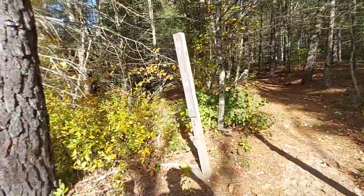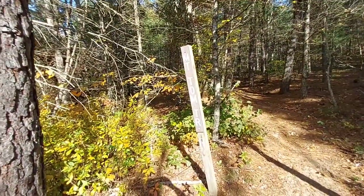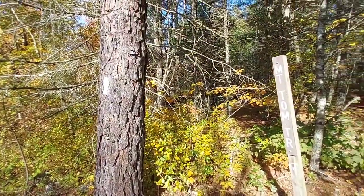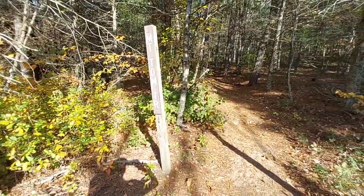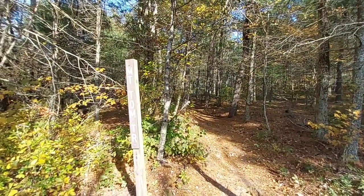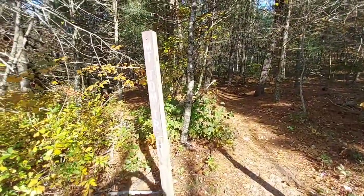Bear oak grows in a lot of places in eastern and southeast New England and down through central Pennsylvania. It requires full sun to maintain itself, so if an area does not stay in full sun, the bear oak will get shaded out. So let's go up on the ledges of Mount Tom here.